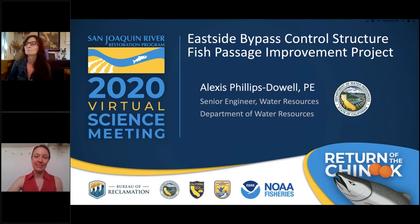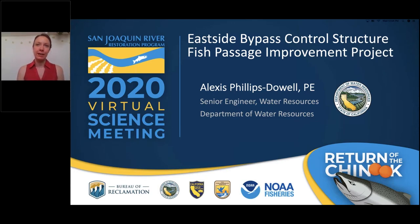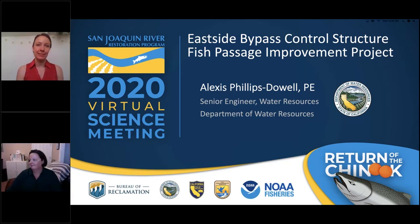Next, I'd like to introduce our next panelist, Alexis Phillips-Dowell. Alexis is a senior engineer at the Department of Water Resources within the South Central Region Office in Fresno. She has been an engineer for over 20 years and has worked at DWR on various San Joaquin River Restoration Program projects for over 10 years, with a focus on leading and supporting hydraulic modeling efforts and fish passage projects. Alexis holds a bachelor's degree in environmental resources engineering from Humboldt State University and is a registered civil engineer.